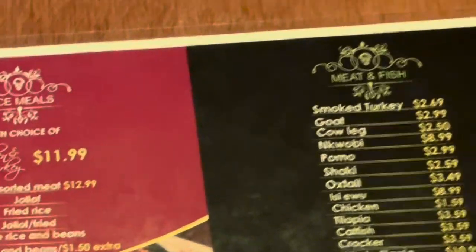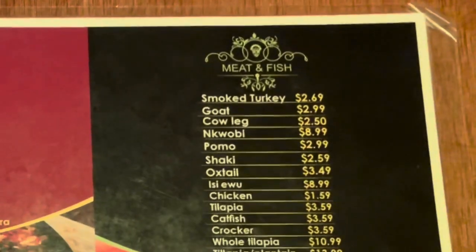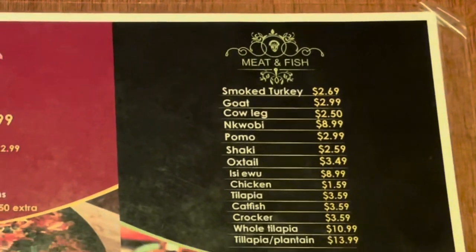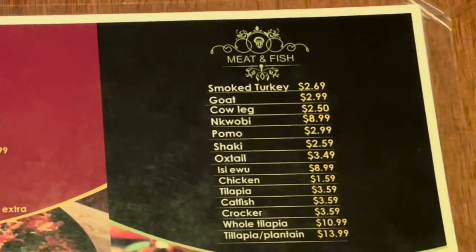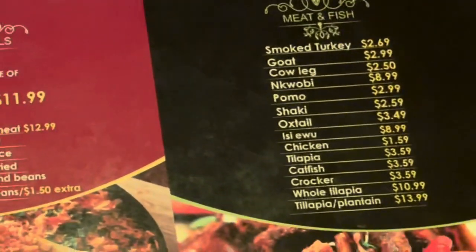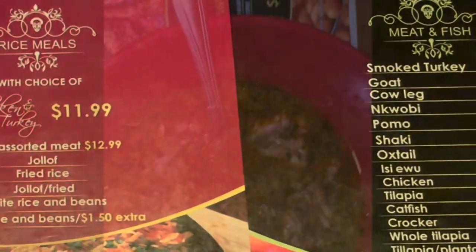Guys, this is the menu — look what is on this menu. You see it? I know you see it. Okay, take your time and look at it. They actually have croaker on this menu! No two croakers from the African people. Let's get it!